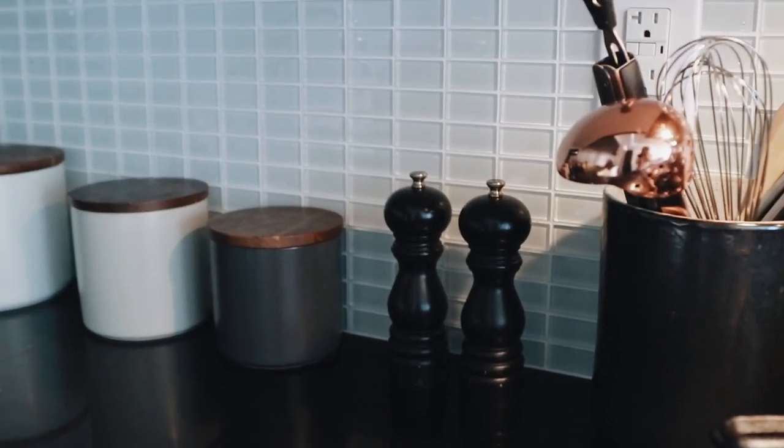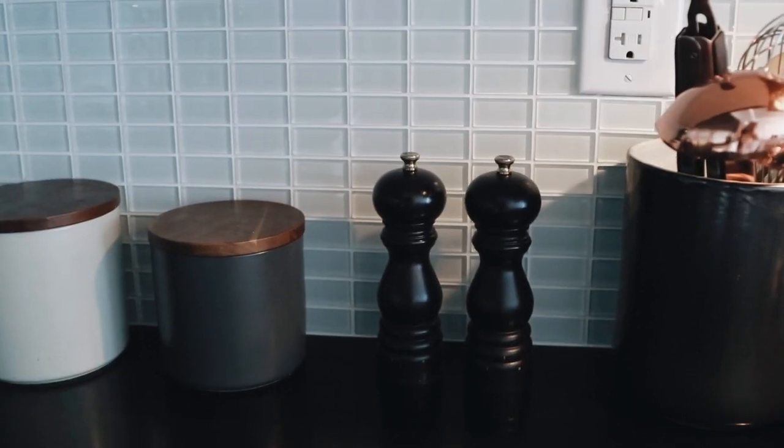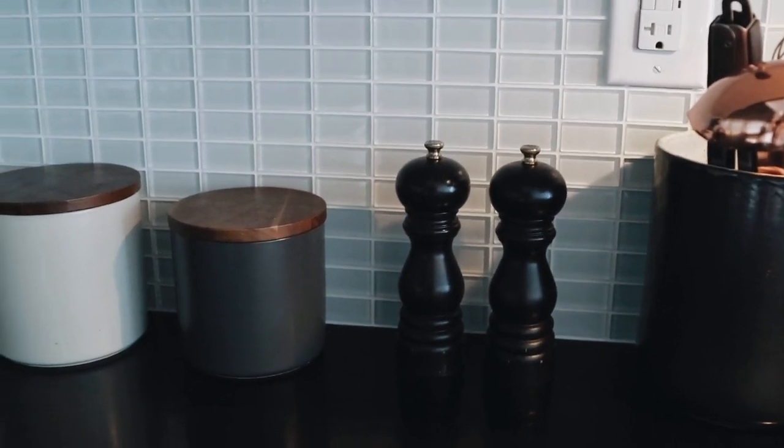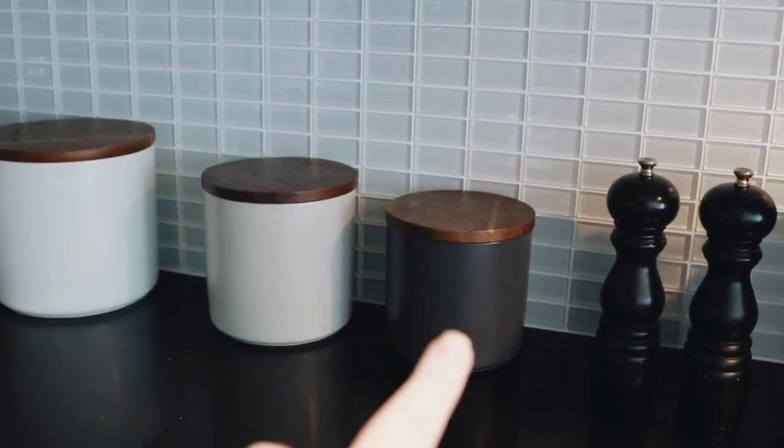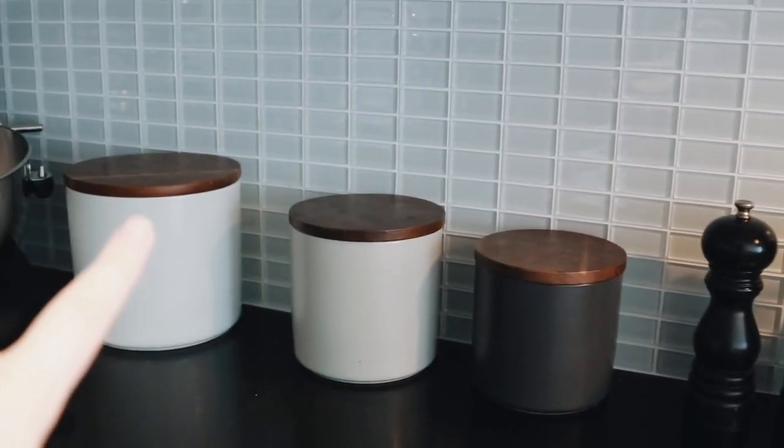This is a silly one, but salt and pepper grinders instead of shakers. It's a lot easier to find peppercorns and rock salt in bulk than it is table salt. These little canisters are all full of coconut flour, quinoa, and almond flour.